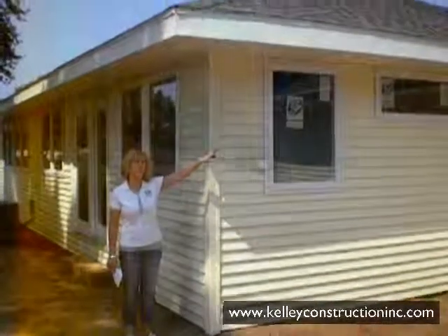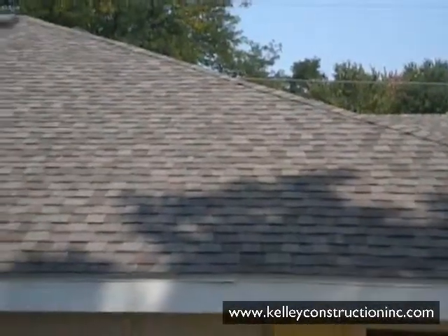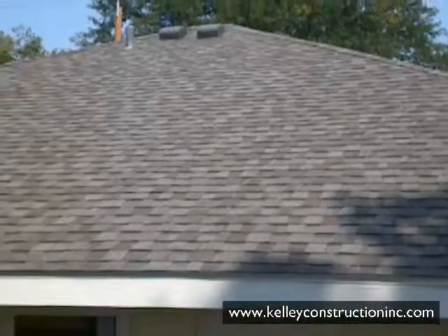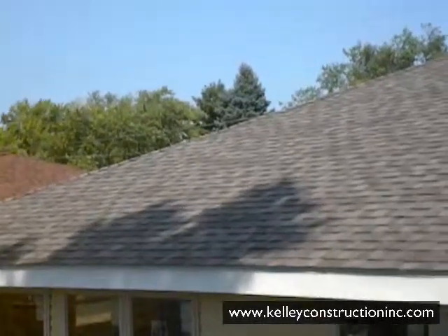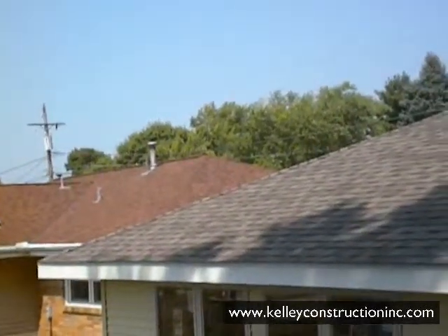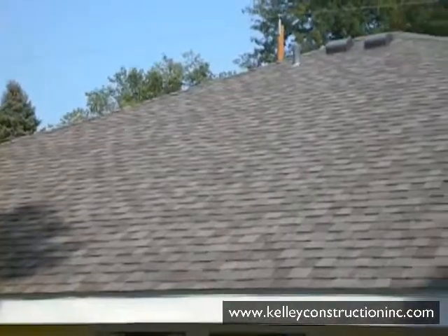We've installed 50 square CertainTeed Landmark shingles. They have some adhesive tabs and have a very large nailing ridge. They provide a beautiful color blended line right along the slope of the roof. CertainTeed Landmark shingles provide 245 pounds per square, and that's a lot of durability.